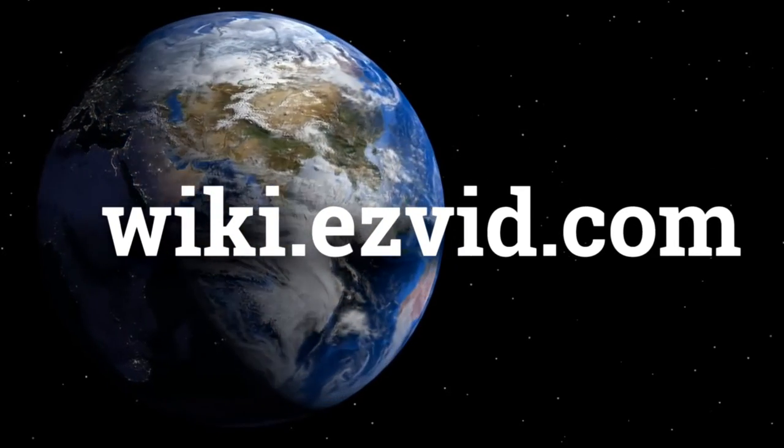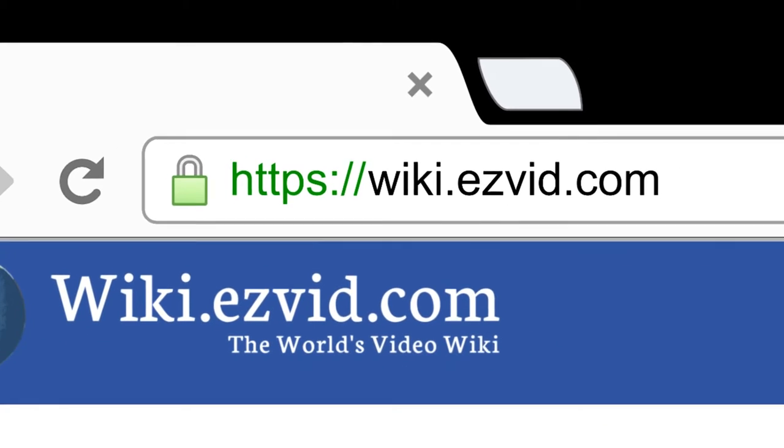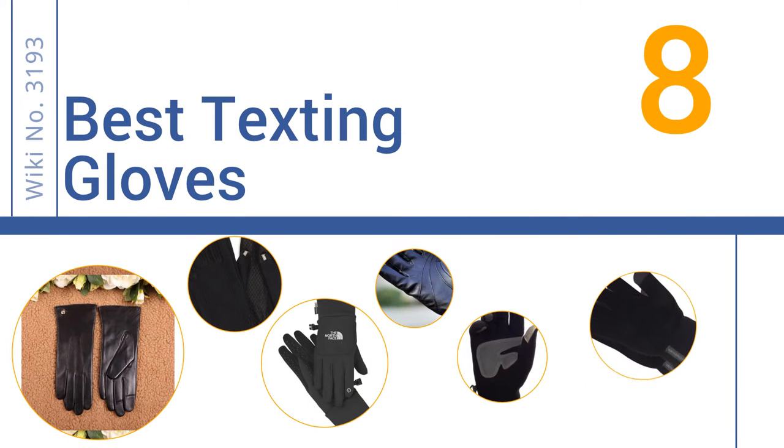wiki.easyvid.com. Search EasyVid Wiki before you decide. EasyVid presents the 8 best texting gloves. Let's get started with the list.